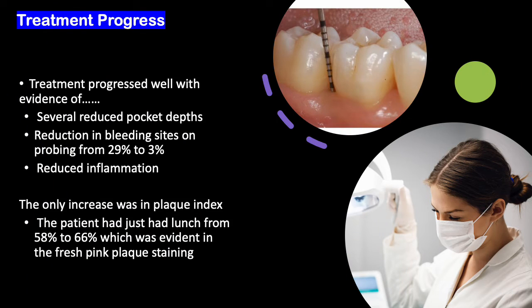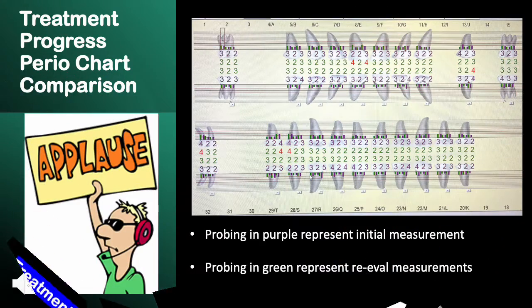At the re-evaluation appointment, treatment has progressed well, with evidence of reduced pocket depths, reduced bleeding, and reduced inflammation. The only increase was the plaque index, as she had just come from lunch and did not have a chance to brush her teeth. The pocket charting comparison shows the purple numbers as initial charting and green numbers as re-evaluation charting. We can see a reduction in pocket depth on the mesial buccal surface of tooth number 27 from 5 mm to 3 mm.